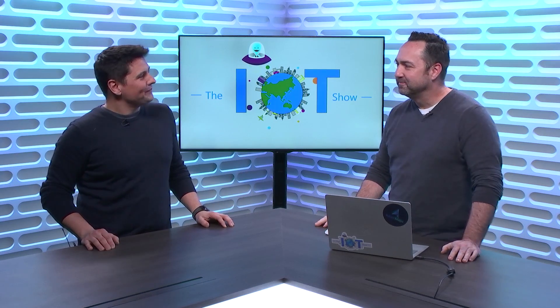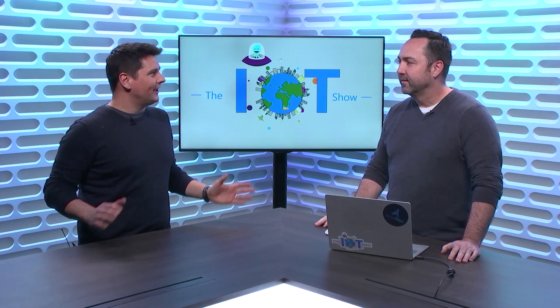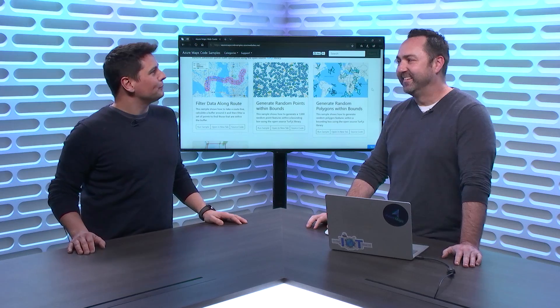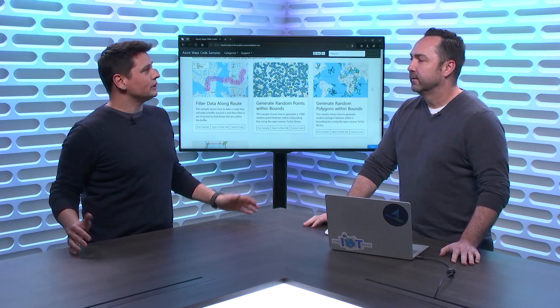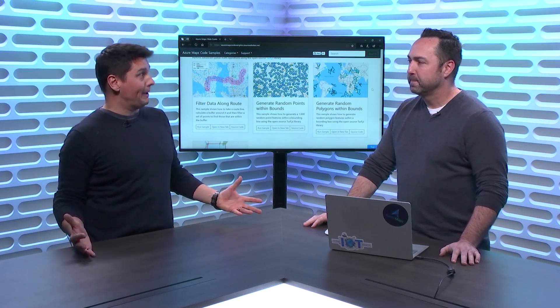Thanks for having me. You've been on some shows on Channel 9, Azure Fridays, and other things, but how about you introduce yourself to our audience? You may recognize me from previous shows. I'm Chris Pendleton. I run the Program Management Team for Azure Maps. We'll talk exactly about that — what is Azure Maps, where is it coming from? It GA'd last May, which is like six months ago. So why did we actually create that service for mapping?